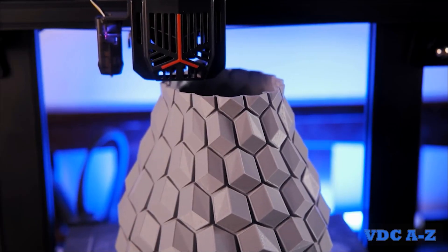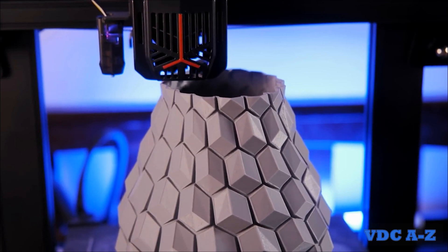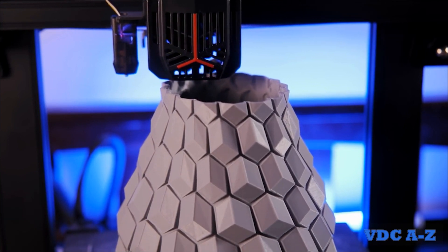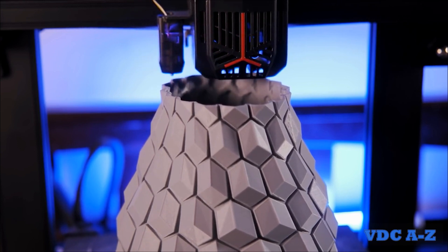3D printed prototypes offer cost-saving opportunities, as they can be produced in-house without the need for outsourcing or complex tooling. The technology excels at creating unique geometries, allowing for the realization of novel design features and customized building components.